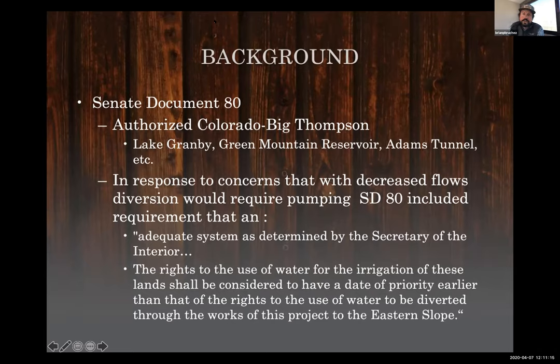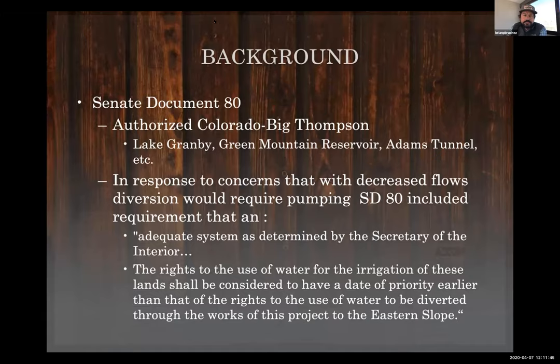When the Colorado-Big Thompson project was constructed, they knew the peak of the hydrograph was going to be cut off. Many of the agricultural producers in the lands in the vicinity of Kremlin knew their fields would no longer naturally flood within the riparian corridor, so they were granted water rights associated to them. Senate Document 80 bound us together, and we're very tied to the Colorado-Big Thompson project and what it means for all of us.